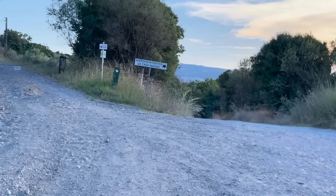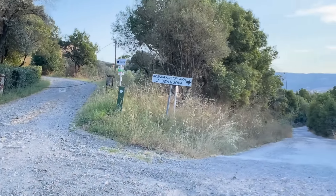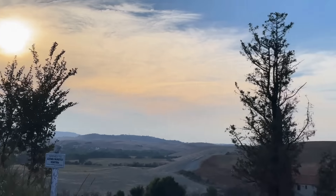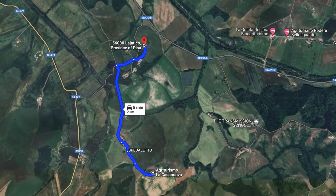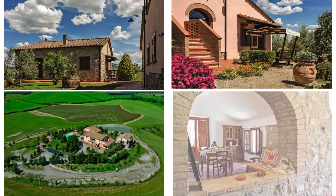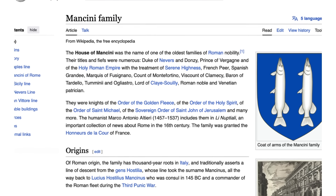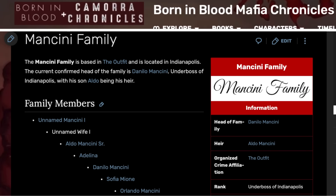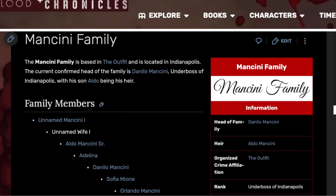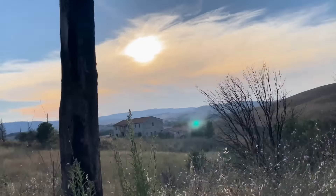Just 5 minutes away from the abandoned house is La Casa Nuova, a charming bed and breakfast that has been transformed from an old house into a beautiful estate. This property serves as a great example of what can be achieved with a renovation project like this. La Casa Nuova is owned by the Mancini family, who have an intriguing background. According to Wikipedia, they were Roman nobles and knights, while other sources suggest they had connections to the mafia. Regardless of their history, they could make for some very interesting neighbors in this picturesque setting.